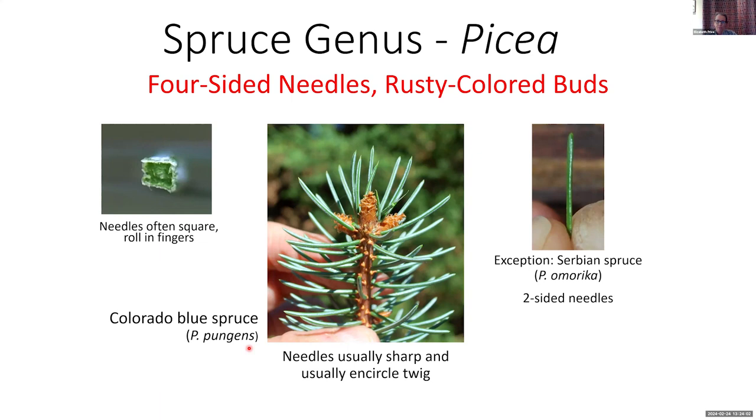Another feature that differentiates spruce from other genera like true fir is that the twigs have grooves — they aren't smooth. Spruce needles are usually quite sharp; with Picea pungens ("pungent" means sharp), grabbing a spruce twig will hurt. Spruce needles are also four-sided — the only genus with four-sided needles. They're not always square, but they are four-sided. Determining whether your foliage is square or not helps you get to species ID.